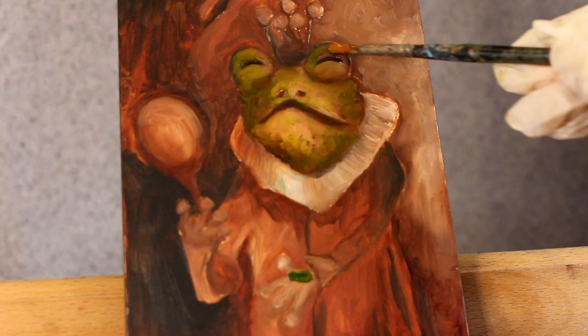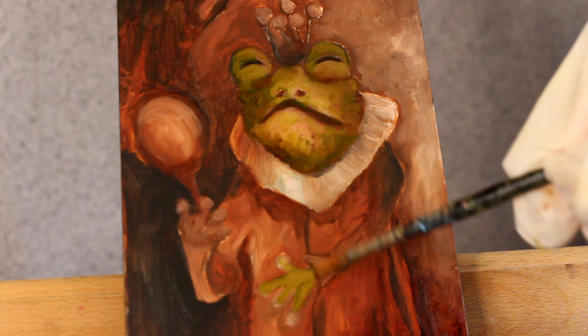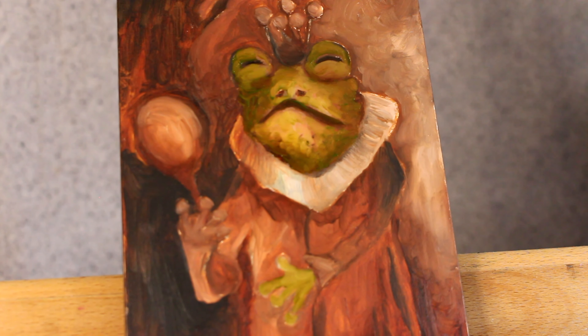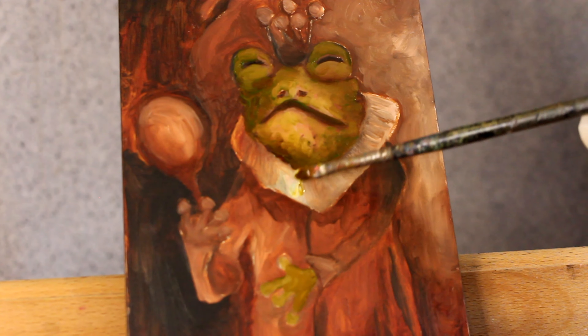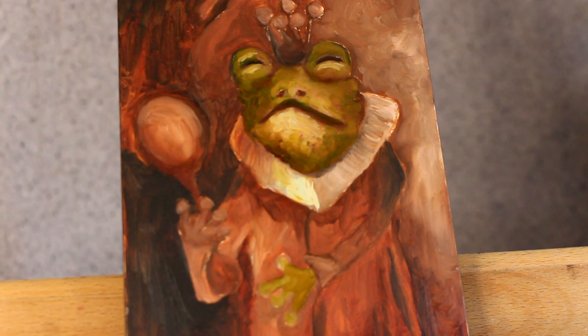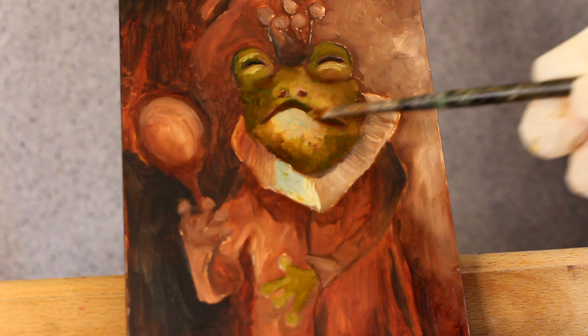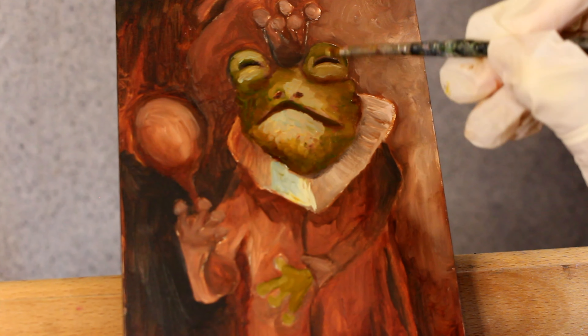I would be so happy if you were to follow me and I'll follow you back if you're a creative person. I thought in this video I would talk about painting toads and frogs, because I never used to really paint them and I wasn't really sure that they would be a good subject matter years ago when I started painting.